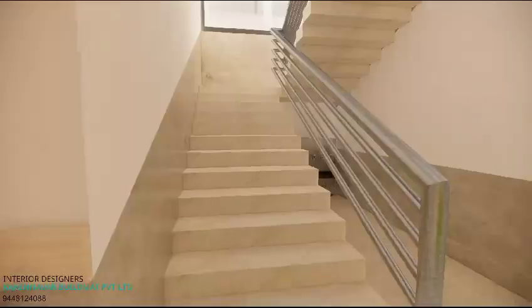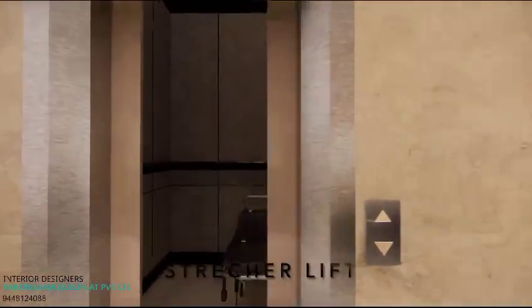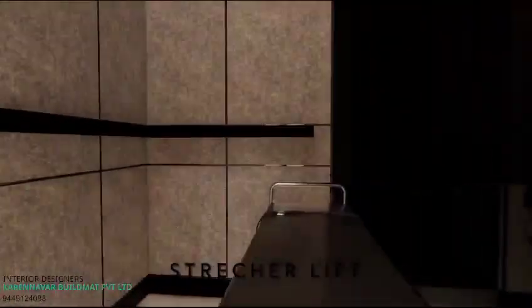The second floor has special rooms to ensure a luxurious and comfortable stay. The base equipment designed to accommodate diagnostics and a blood bank is ready to be leased. The building is also equipped with a stretcher lift.